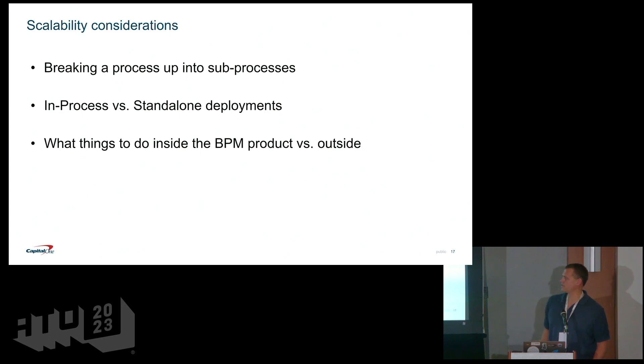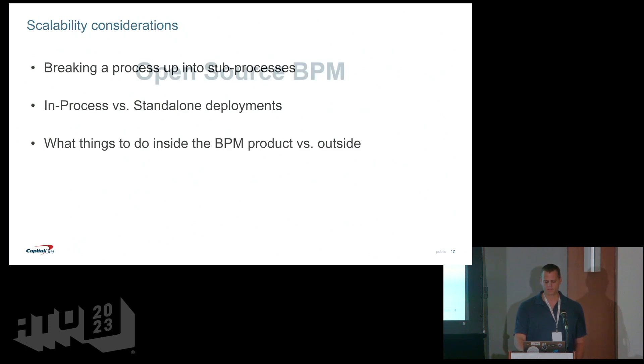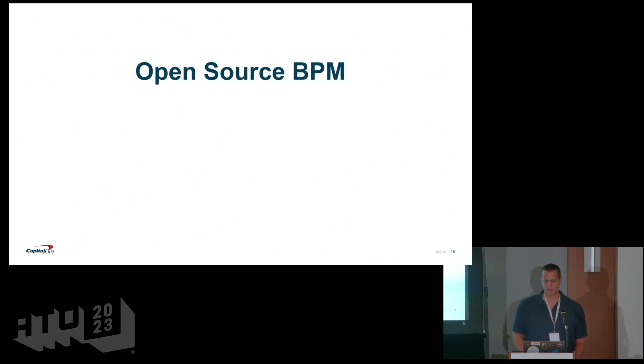The advantage of the standalone deployment approach is that the engine runs in a separate REST service that can be independently scaled and has an abstracted API in front of it. You want to be intentional about what goes in and outside of your workflow and business process.